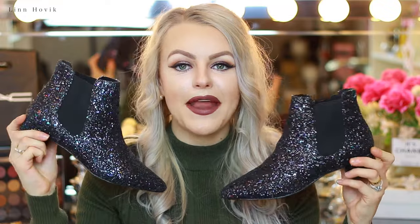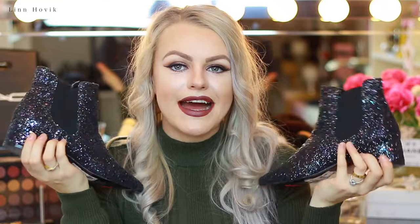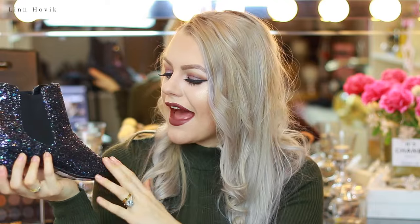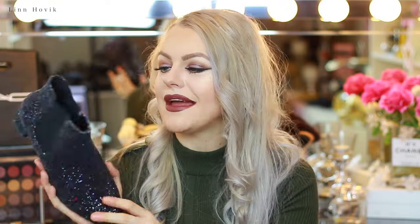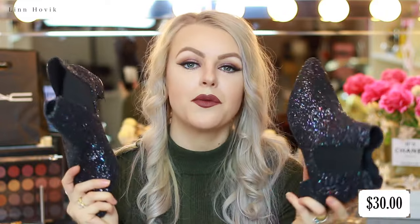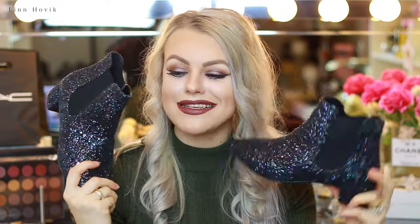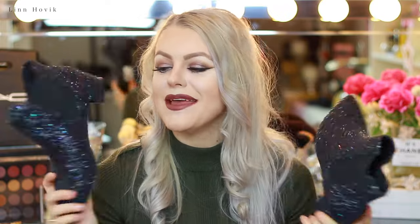Last but not least from Topshop, I bought a pair of boots — ankle boots. As you can see, they have a gorgeous sheen and glittery feel to them. I love how they've attached glitter to these shoes and I think they are so incredibly cute. I paid $30 for these and the original price was $60, so I saved 50%, which is always great. These are going straight to my glitter shelf in my beauty room because I just love everything that sparkles.